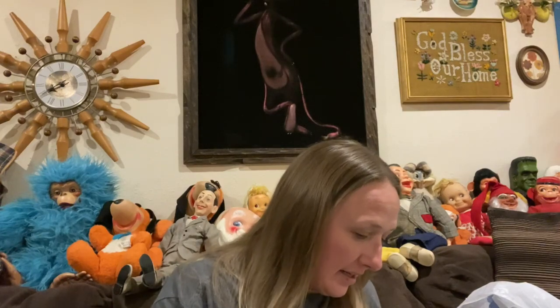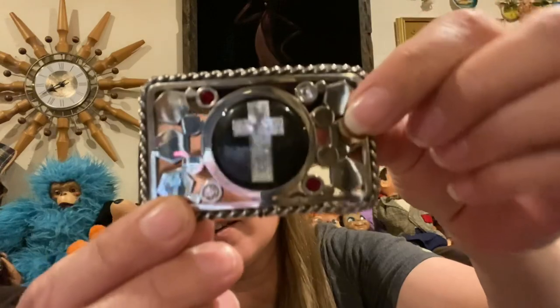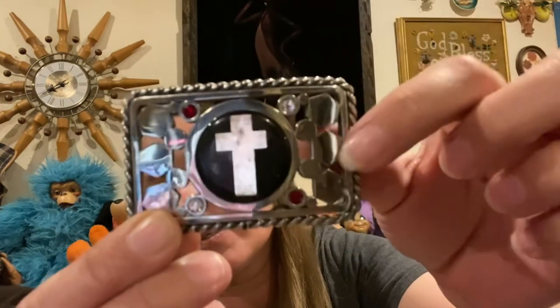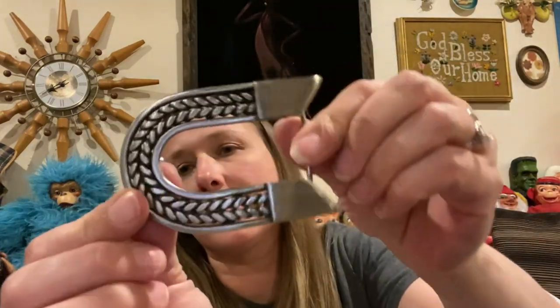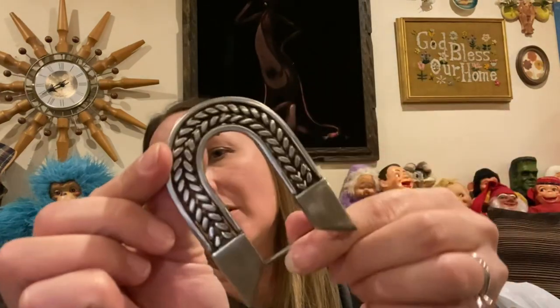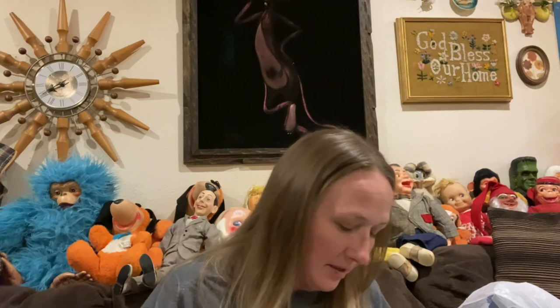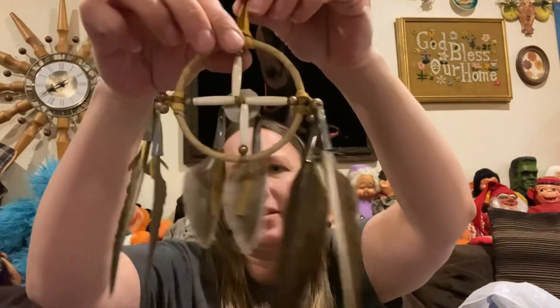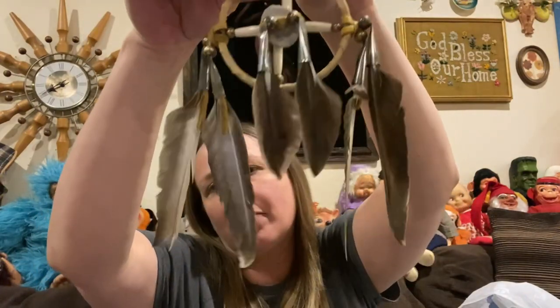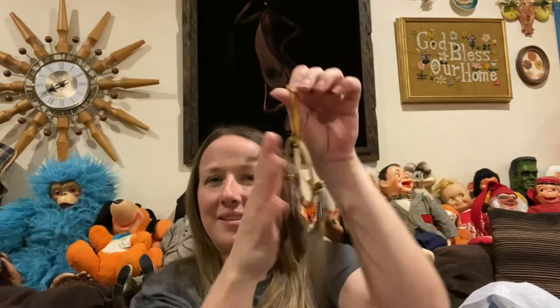I did get some belt buckles — this one's kind of neat, it's got the different jewels in there with the cross. This one is a horseshoe. I did pick up a dream catcher — a little dream catcher with feathers. I thought that was a really neat tiny little piece.